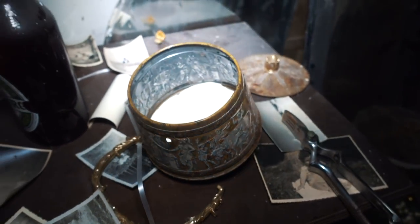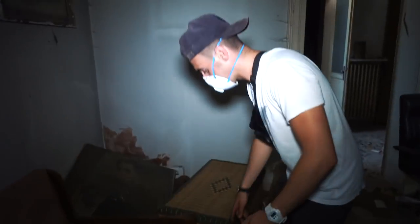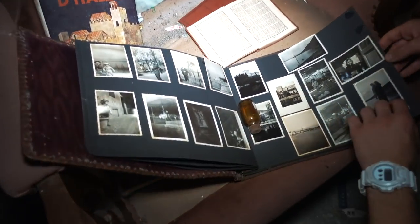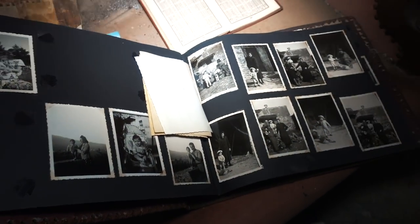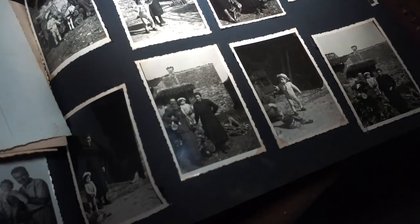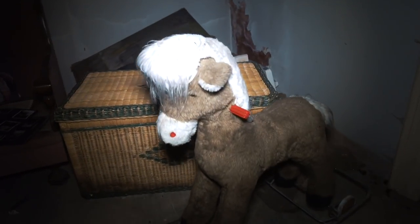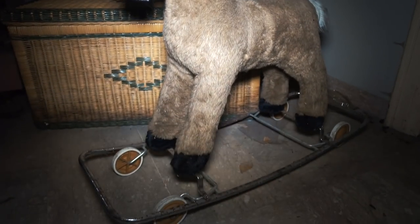You can definitely tell it was a happy family living inside of this place. Over here we have some other pictures - a complete book filled with old memories and pictures. Each page has a lot of pictures of the family. Now you can get an imagination of the family which used to live inside. Over here there is a rocking chair left on the ground, a donkey, probably used for a child.